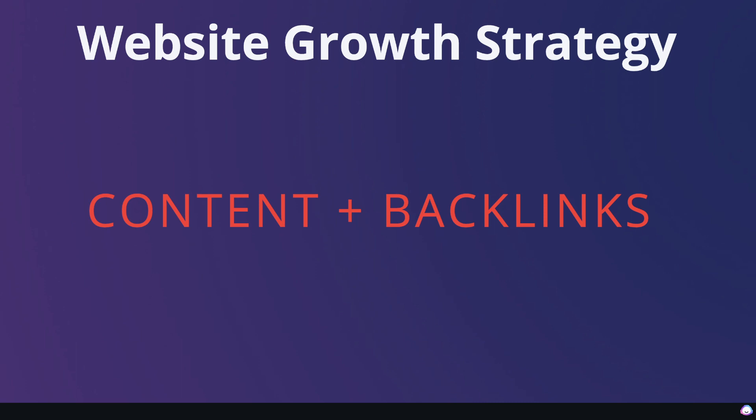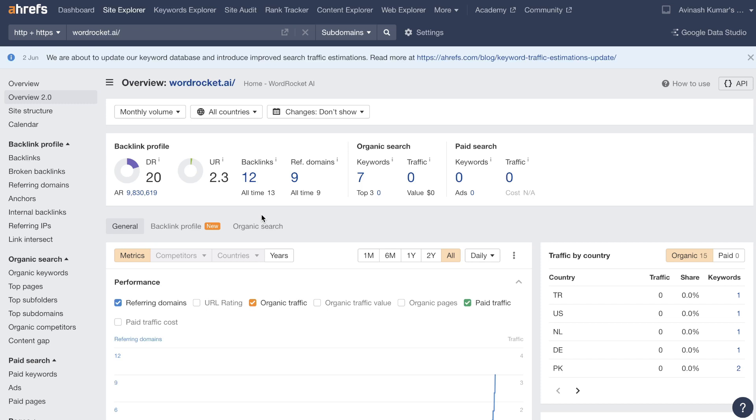Most content creators just focus on creating high quality blog posts or throwing as much content as they can at their website. While that can work, acquiring backlinks allows you to not have to create as much content, because you become an authority within that space. For this website, I've already gotten the domain rating up to 20, which is much better than most of my other websites. I was able to do so by focusing on acquiring high quality backlinks.